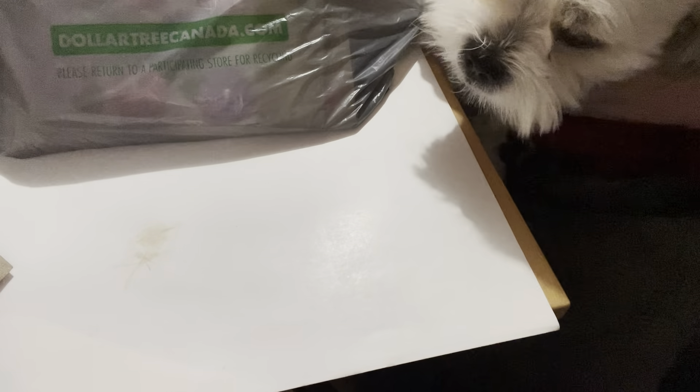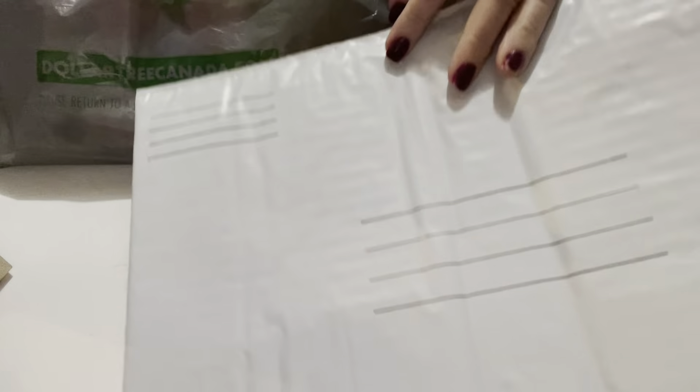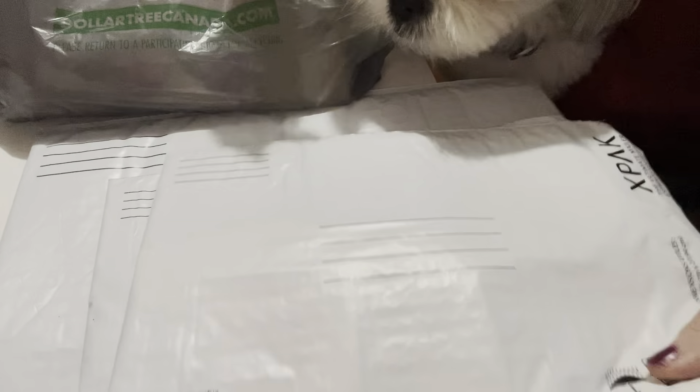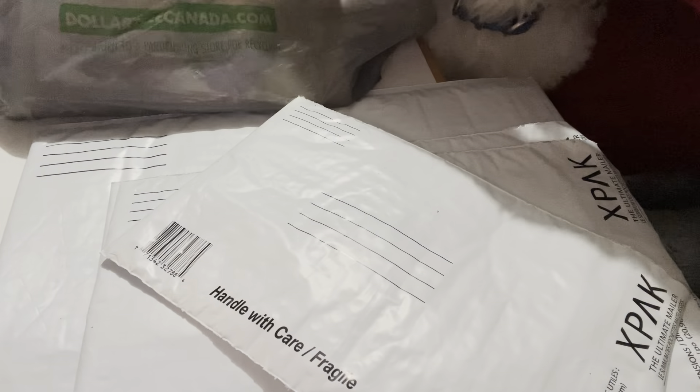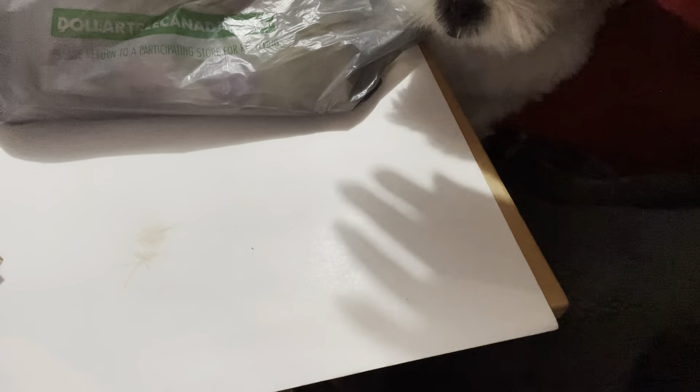Hello everyone, it's Helen and Cosmo and we're here to do a quick Dollar Tree haul from the city of Ottawa. I'm a bit behind in my hauls — this was done a few weeks ago. First of all, I found these wonderful big envelopes, good for sending out entries or happy mail. I like that they're flexible. These were $1.25 each and they have different sizes.